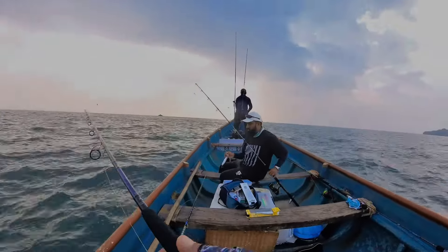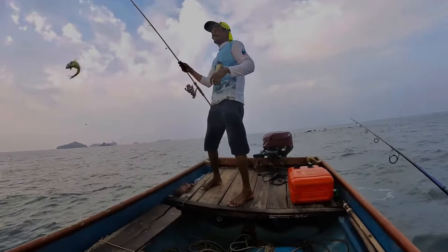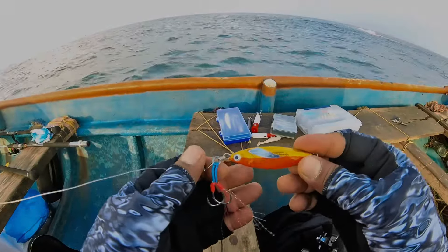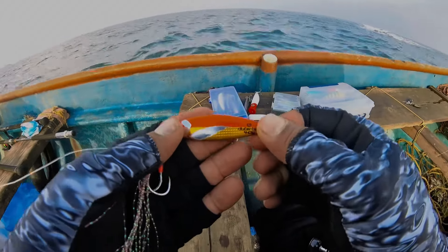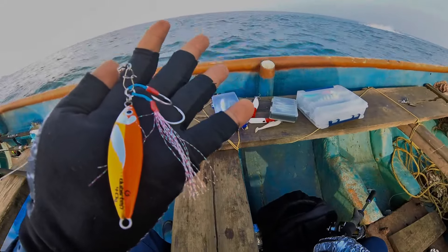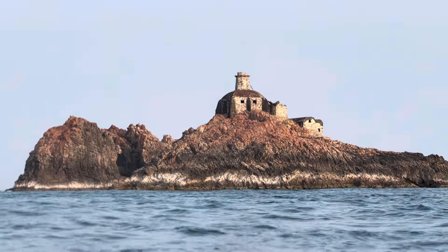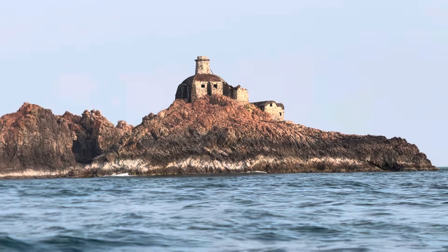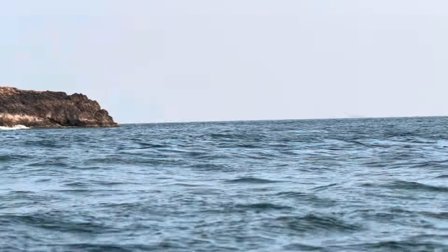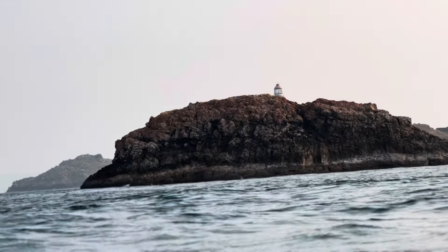We have some feeding activity here — captain has started the game. Let's try a Loot Factory jig, a 40-gram slow jig. Very beautiful. You can see the old lighthouse here — it was built by the British. And that's the new lighthouse over there.